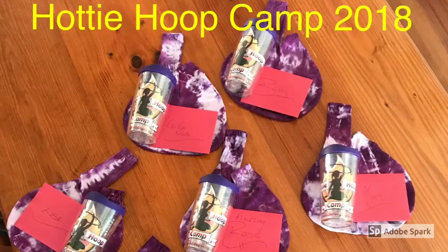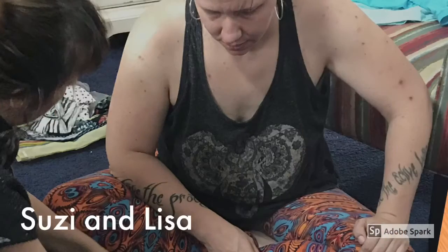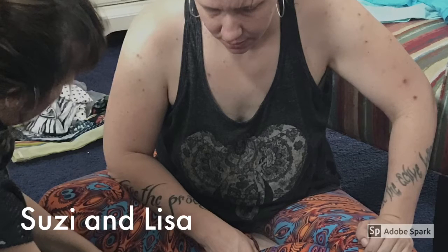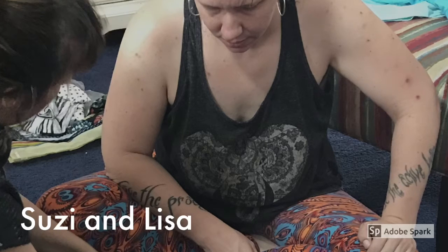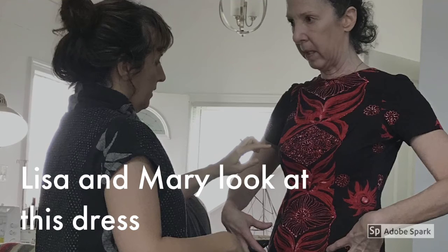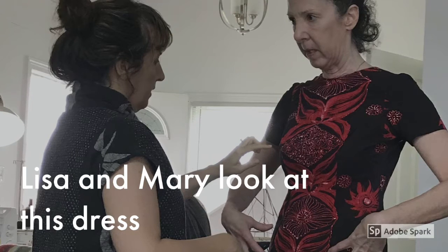This is a movie about Hottie Hoop Camp for 2018. Lisa told us for camp to bring items that we loved but not liked the way they fit, or two items in our closet that want to make out. Mary said she's always loved this dress but in some parts it's kind of tight and in some parts it's too loose. They're gonna make it better.